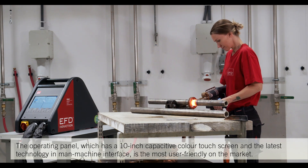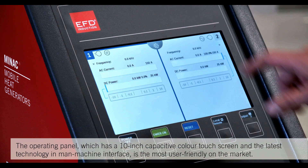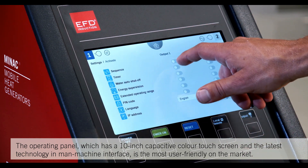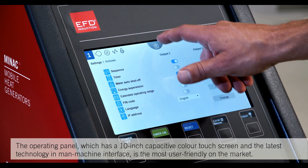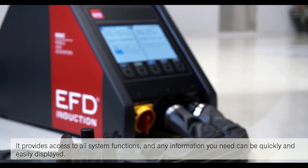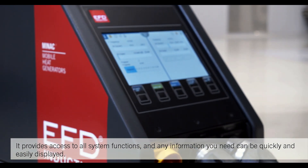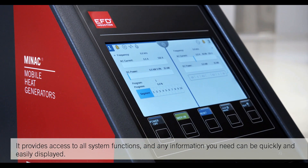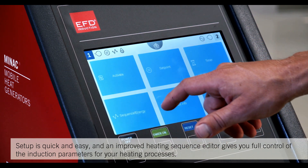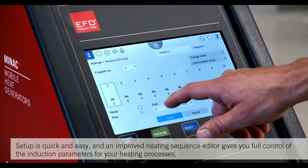The operating panel has a 10-inch capacitive color touch screen and the latest technology in man-machine interface — the most user-friendly on the market. It provides access to all system functions, and any information you need can be quickly and easily displayed. Setup is quick and easy.